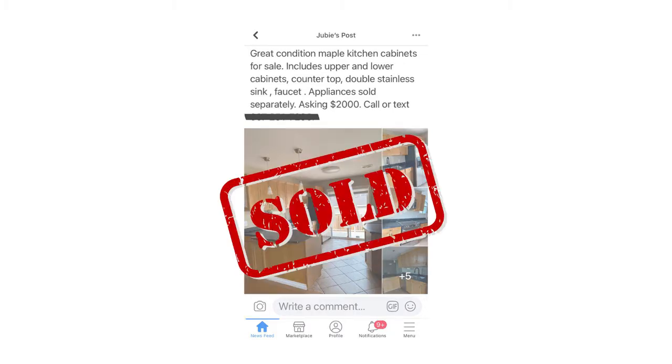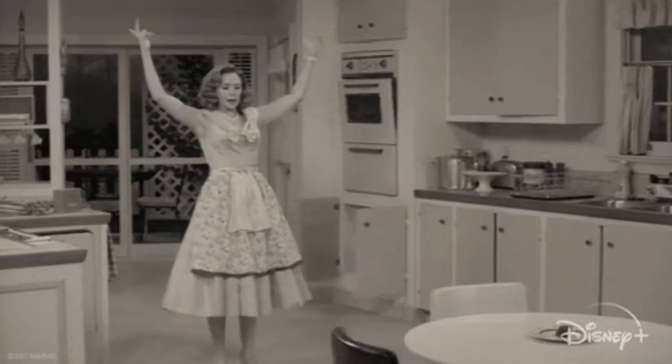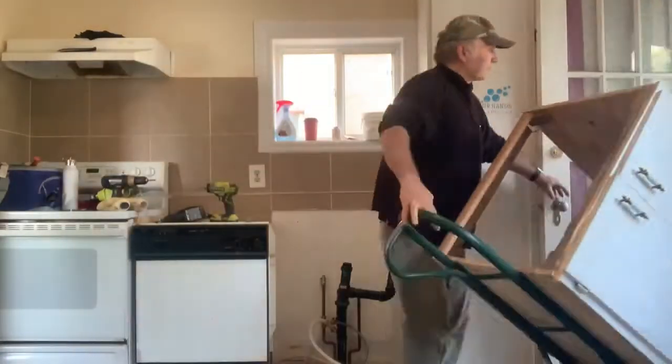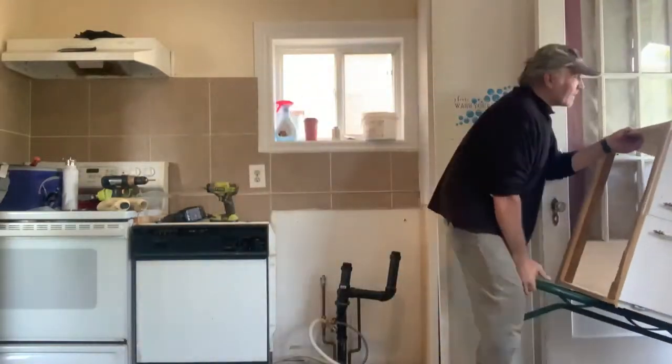We bought it for $2,250. The purchase price included all the cabinets, the faucet and sink, the under-cabinet lighting, and all of the appliances. Once we have this kitchen installed it's going to be super easy to use. Installing it, however, not so easy — fortunately for me, that's a Ben problem.